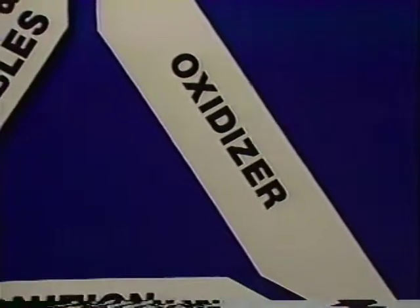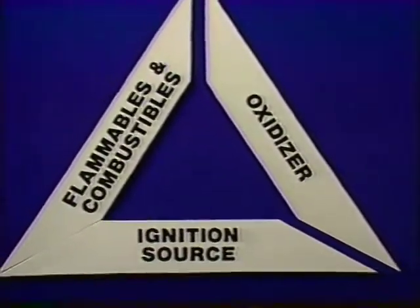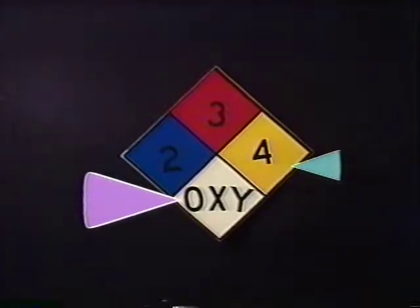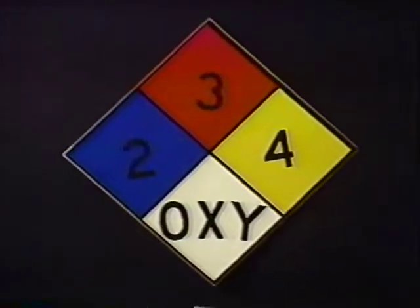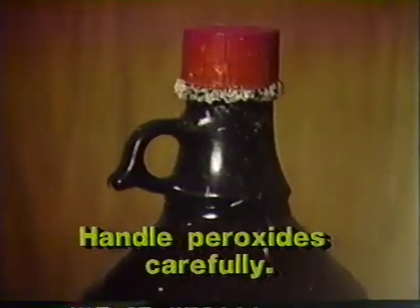The first thing to know about oxidizers is that they should be kept away from heat and fuels. The second thing is that some of them can be very unstable. If you find a 4 in the reactivity section and an OXY in the information section of an NFPA label, you probably have a peroxide — an extremely sensitive chemical. Most peroxides and peroxide formers contain inhibitors to make them more stable, but if these stop working, friction from unscrewing the cap can provide enough heat to trigger an explosion.